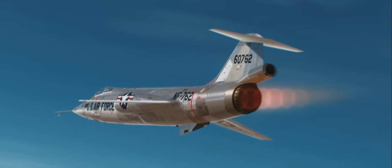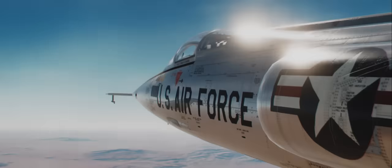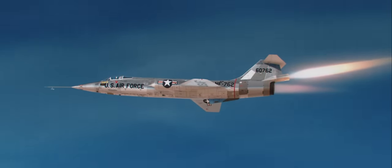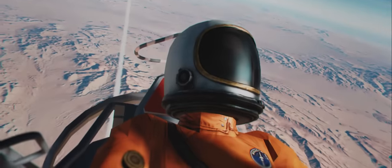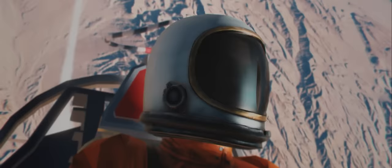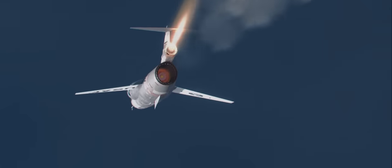1.4, going back to burner only. Copy that, Chuck. Here goes Mach 2. 2.1. Chuck is 40 miles from Edwards. Copy. Ground control, initiating the zoom maneuver. Target initial pitch angle: 70 degrees at 3.5G. EGT down to 610 degrees. 610, copy.